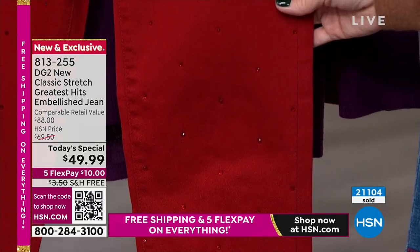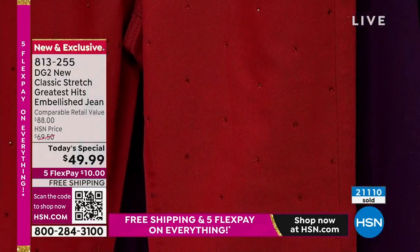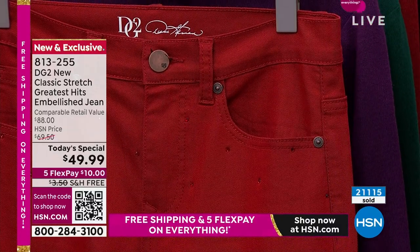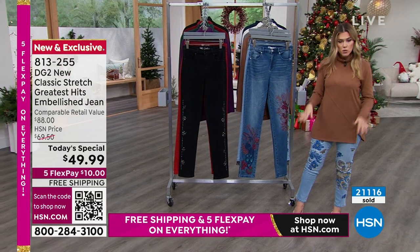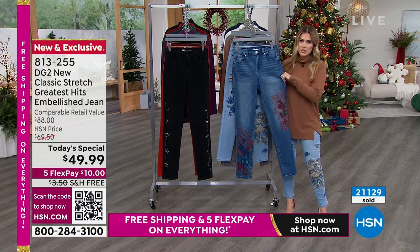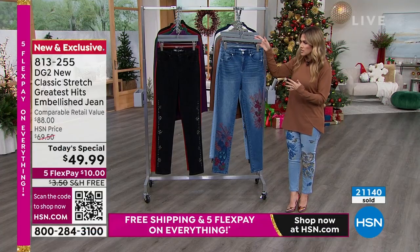Everybody's getting the today's special price. She's been here for 28 years and understands the fit women are looking for. Most women come back and buy multiples over and over again. You can turn these inside out and wash them at home. Everybody's getting free shipping and handling today, and $10 gets them home. We have extended holiday returns — you can also exchange for a size or a different colorway.